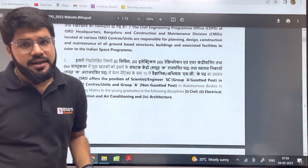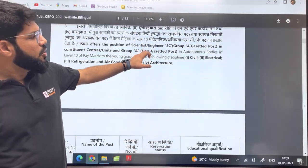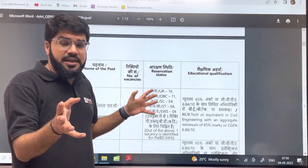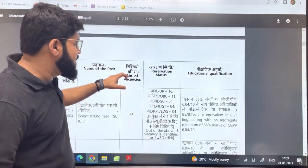So if you are civil, electrical, mechanical, or architectural, you can stay tuned to the video — or else you can leave. If you're still curious about the new exam pattern, you can stay tuned as well. How many vacancies are there, and what is the eligibility criteria?